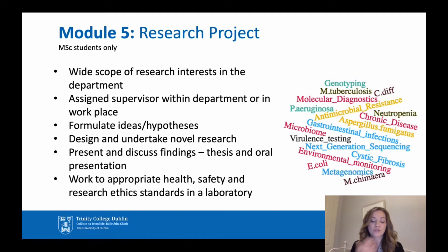Part-time students would usually carry out their research projects in their place of work. Within the department, we have a wide array of interests and projects would be designed around those interests. As part of the research project, you would be involved in formulating ideas and hypotheses, designing and undertaking novel research, and then presenting and discussing your findings — through submission of a thesis and oral presentations.